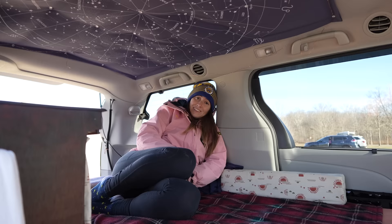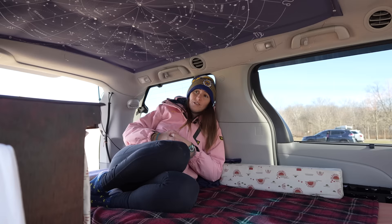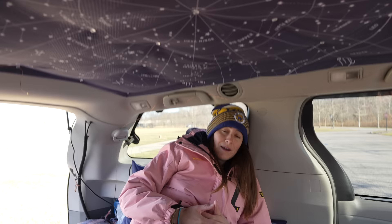What drives you to pursue all of these outdoor adventures? It just seems like the world is so huge and there's so much to see and do. Sometimes I think I can't fit it all into one lifetime, so I've got to start doing as much as I can while I'm able to.